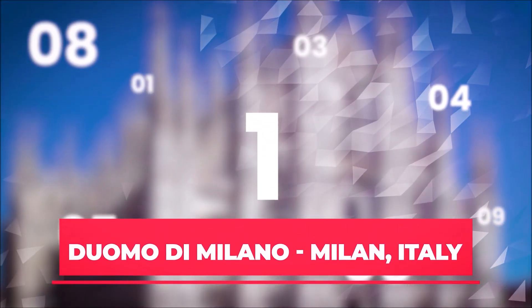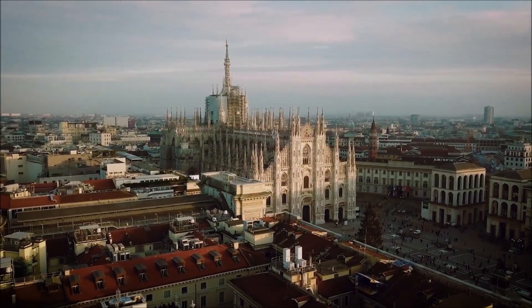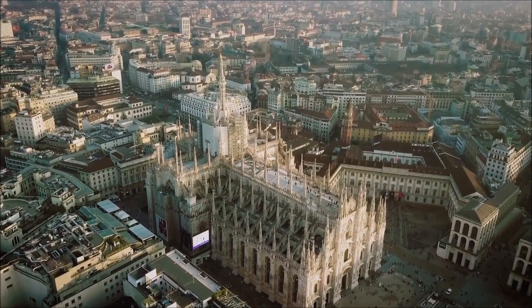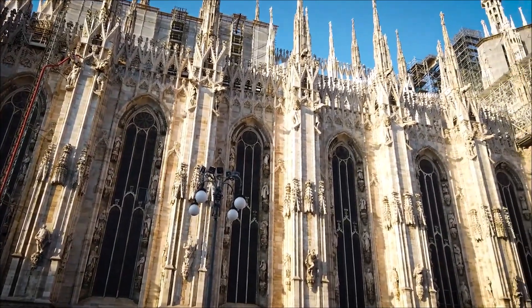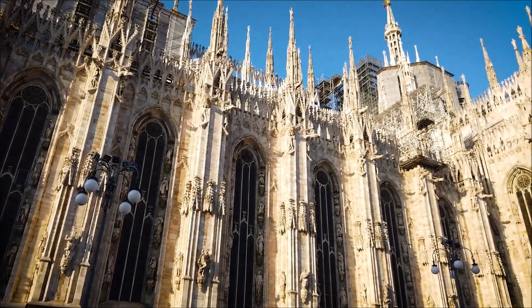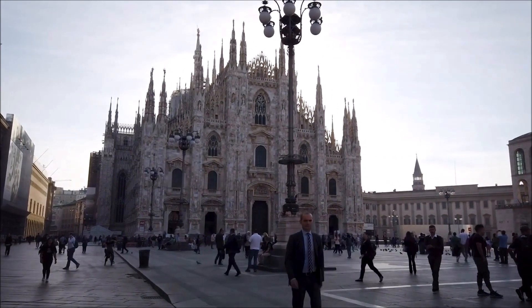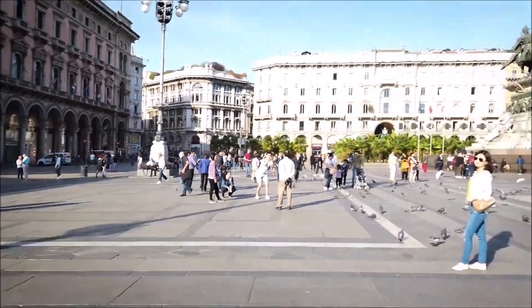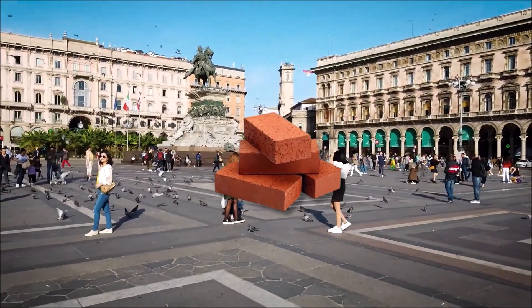Number 1: The Duomo di Milano — Milan, Italy. At number 1, we have the Duomo Milan, also called the Milan Cathedral, which is the largest Gothic cathedral. It took many years to build, between the 14th and 17th centuries. As many technological improvements happened in Europe during this period, the style gradually became more Renaissance. The Duomo was originally going to be made of clay bricks, but early in the building process this was changed to marble.